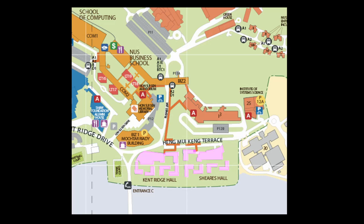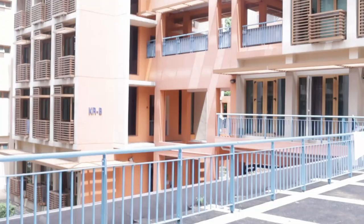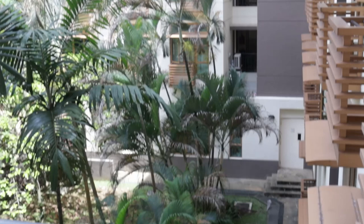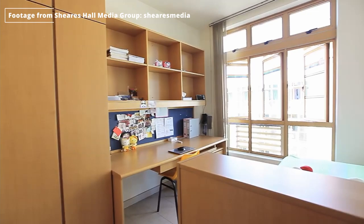Next up are Kentridge Hall and Shears Hall. They are just a stone's throw away from business school and a short walk away from the school of computing. Both halls are known for their strong party culture, and it is best to join all their engagement and orientation camps if you want to get in. Kentridge Hall has some of the best media production teams and dance crews, and decent sports CCAs as well. Shears Hall is also very similar to Kentridge Hall, with strong arts CCAs. So if you're the introverted sort or want to focus on your GPA, these two halls might not be your go-to choice.